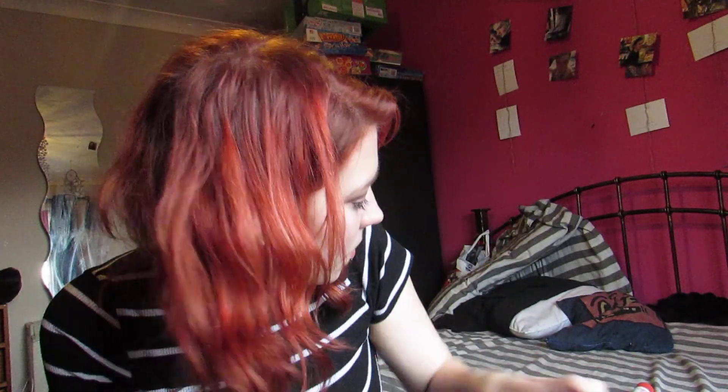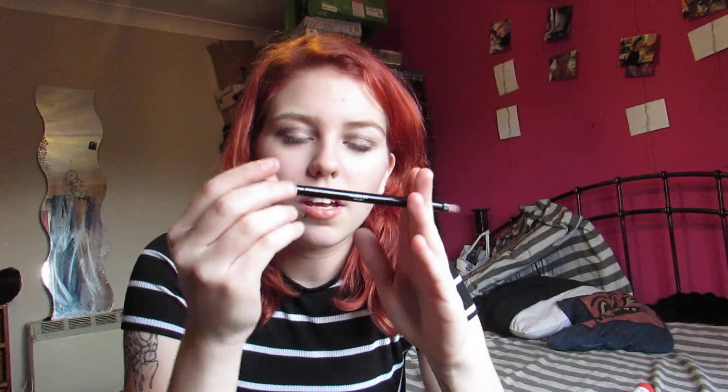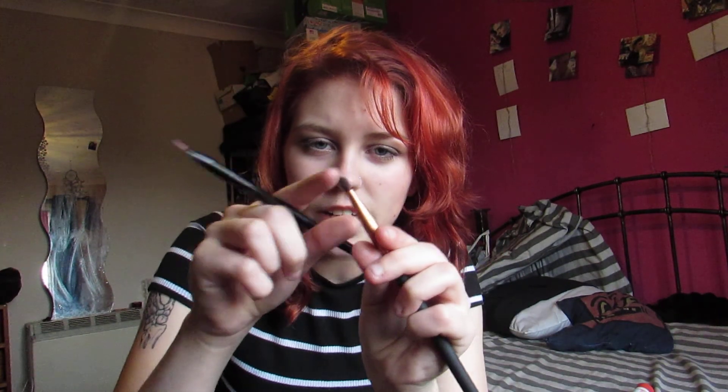My favourite brush at the minute is an angled one from Poundland's Makeup Gallery brand. It has an angled brush on one side, and on the other side it has a softer brush — but I've been using that side as a lip brush, which is why it's all pink and gross.